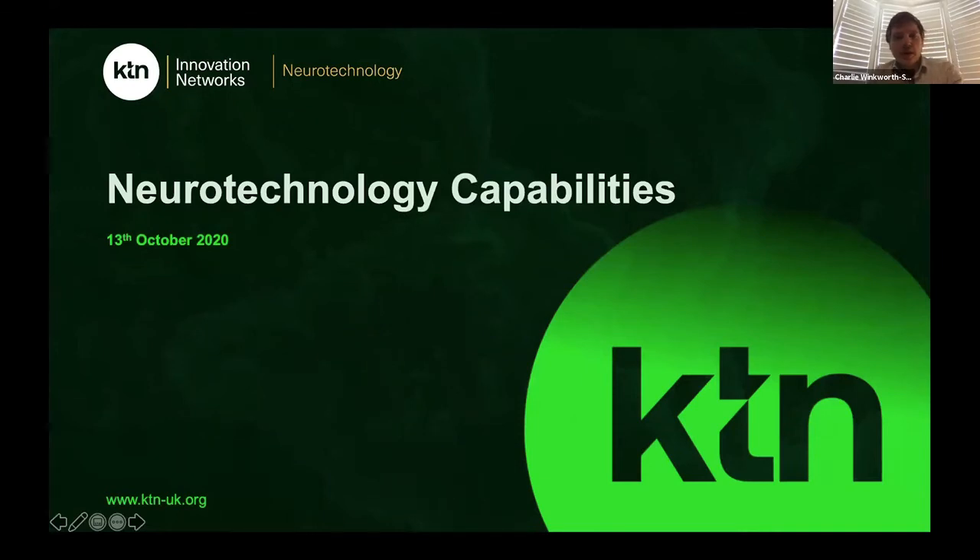Good morning everyone. Thank you very much indeed for joining. My name is Charlie Winkworth-Smith and I lead the Neurotechnology Innovation Network at the KTN. Welcome to today's webinar which is on the UK's neurotechnology capabilities.